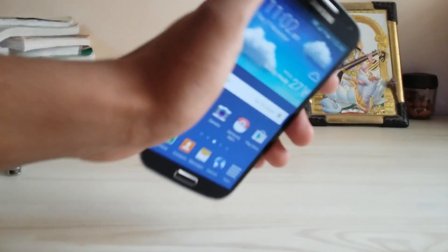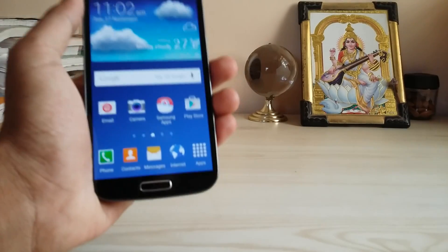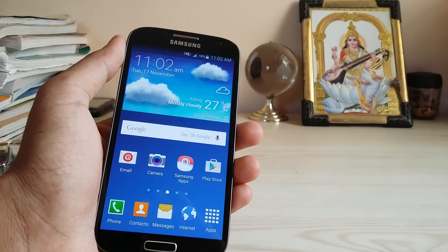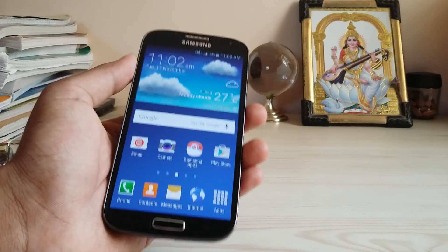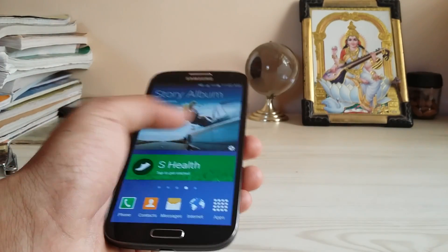Hi guys, welcome back to my channel. Today we are going to take a look at the Alexis 4 Lollipop update. There is a different thing now — I live in India, but the Indian version was still stuck on the October release date of the mail firmware and the security patches.